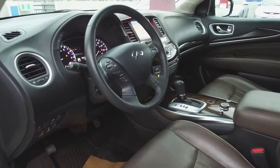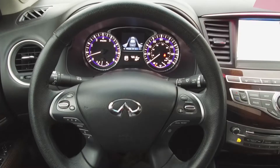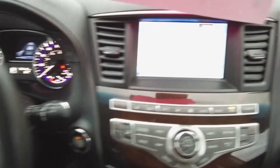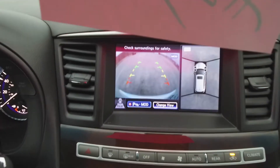Moving on inside, we've got a luxurious interior with leather power adjustable front seats, steering wheel mounted phone, audio, information and cruise controls, a navigation system, and a backup camera.